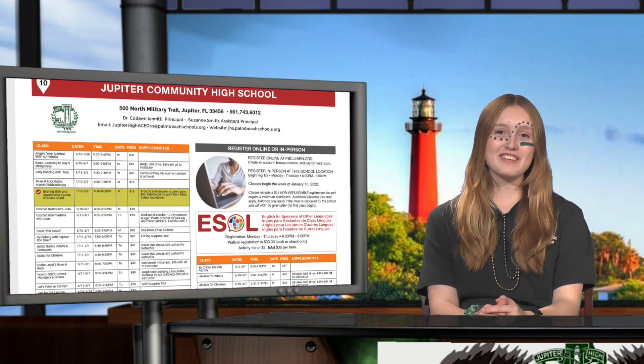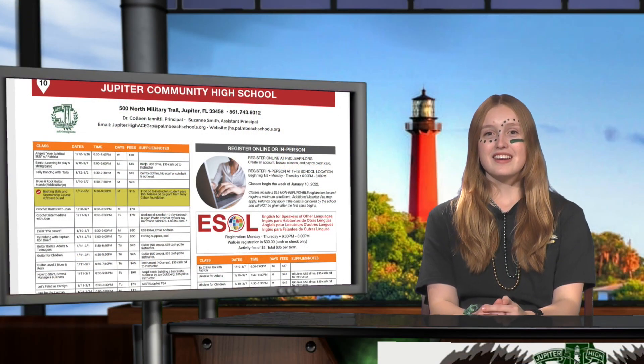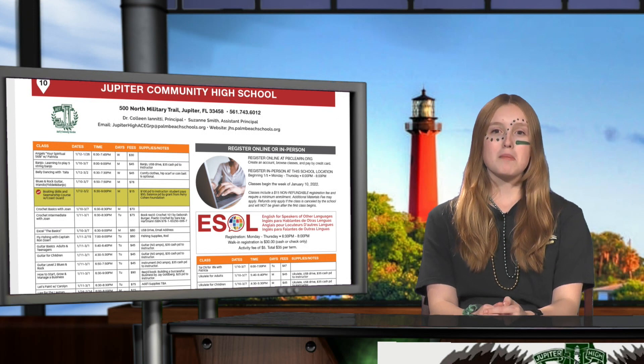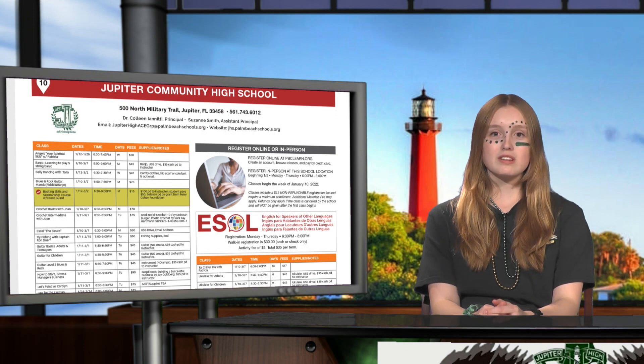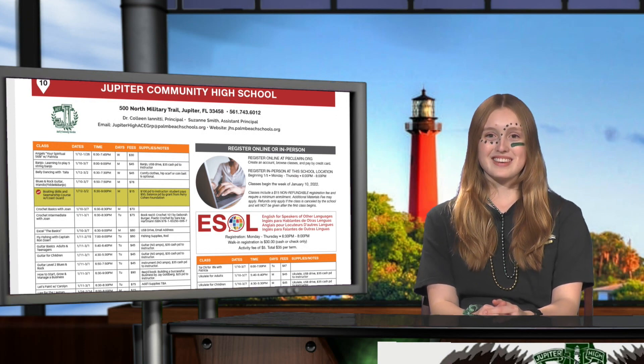Adult and community education — yoga, guitar, tai chi, and many other adult classes are now open to register at pbclearn.org or call 561-743-6012 for information. Classes start this week.